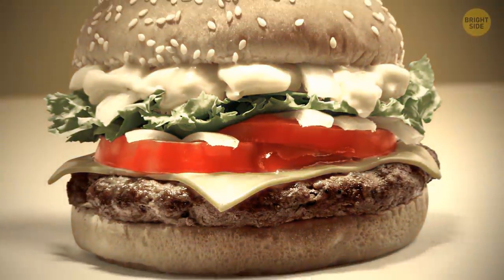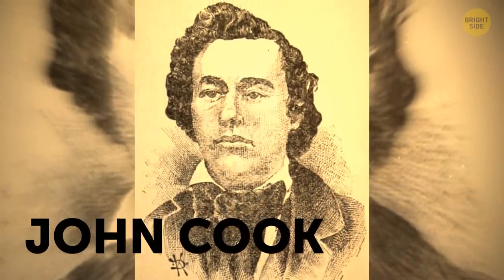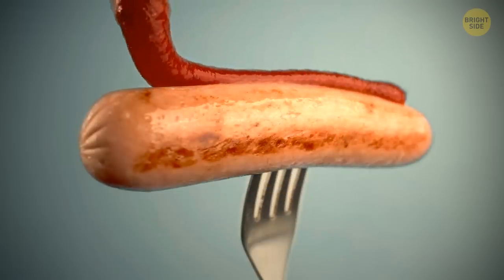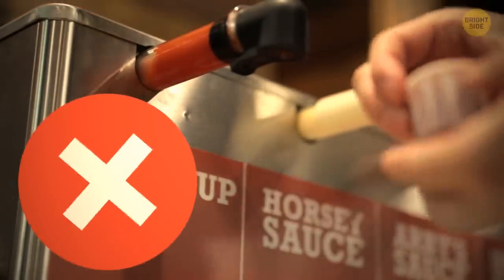Ketchup wasn't originally intended to be your favorite condiment. In 1834, a physician, John Cook, sold ketchup as a cure for indigestion. It was an immediate hit, and today 10 billion ounces are purchased annually in the USA, although not as the intended medicine.